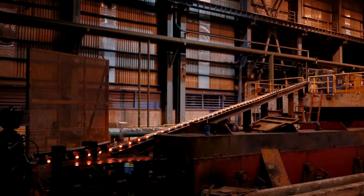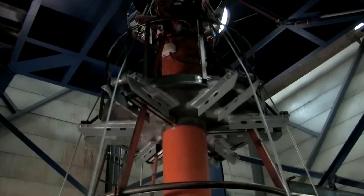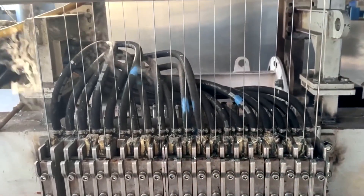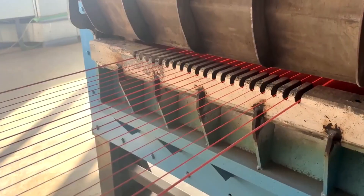Data from each wire is recorded, analyzed, and cross-referenced against stringent technical standards. At the first sign of an irregularity, the wire is immediately removed from the production line. This is not merely a quality check — it is an ultimate selection process.